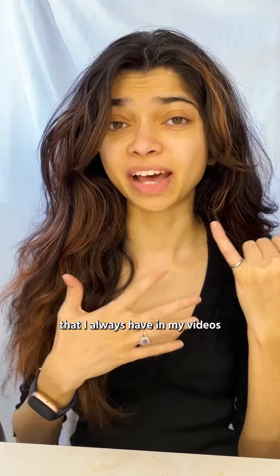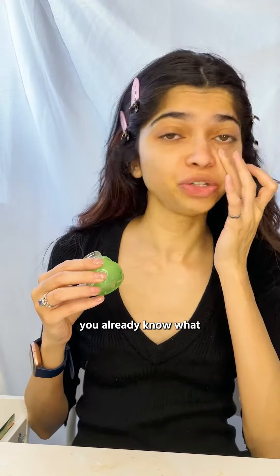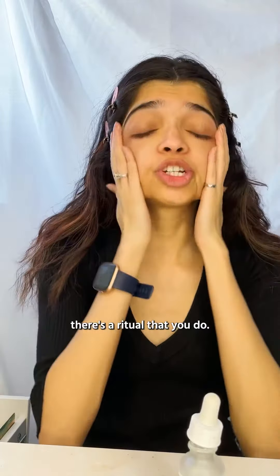So what is this engineering ring that I always have in my videos, and why do I have it? Let me tell you while I do my skincare — eye cream. If you're a Canadian engineer you already know what I'm talking about. Anti-aging serum. So in Canada, just before you qualify to graduate as an engineer, there's a ritual that you do.